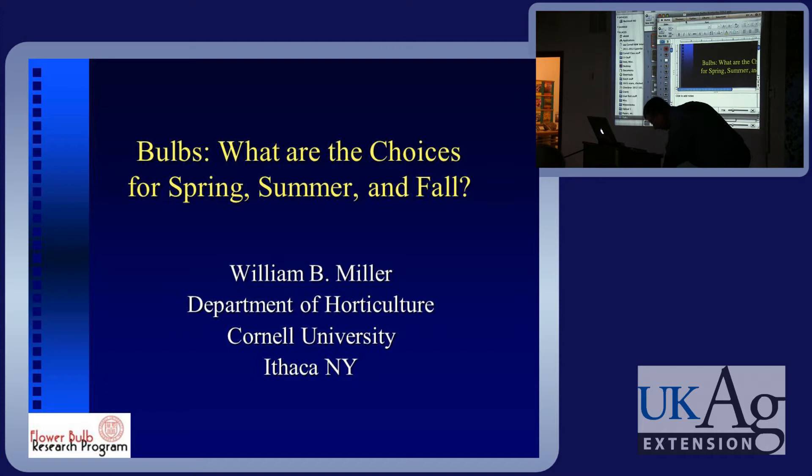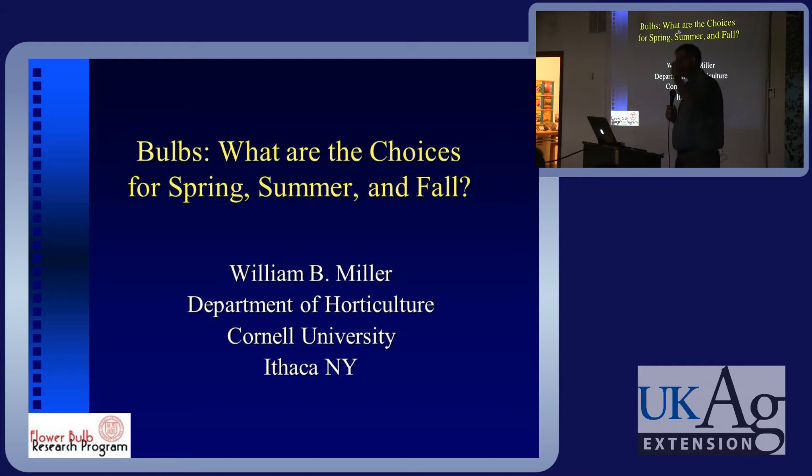Well, it's very nice to be here, thank you Bob for that introduction. I was asked to come and talk about bulbs in the landscape, so could I have a quick show of hands — how many of you folks are nursery folks in the production end of the industry?